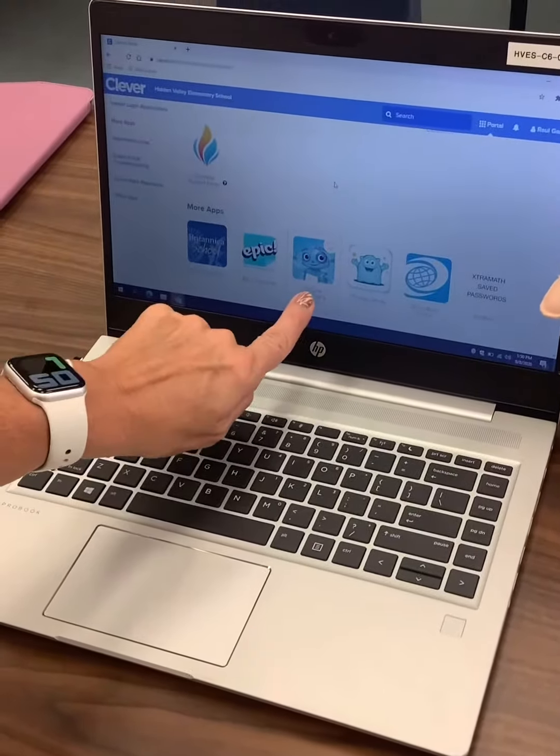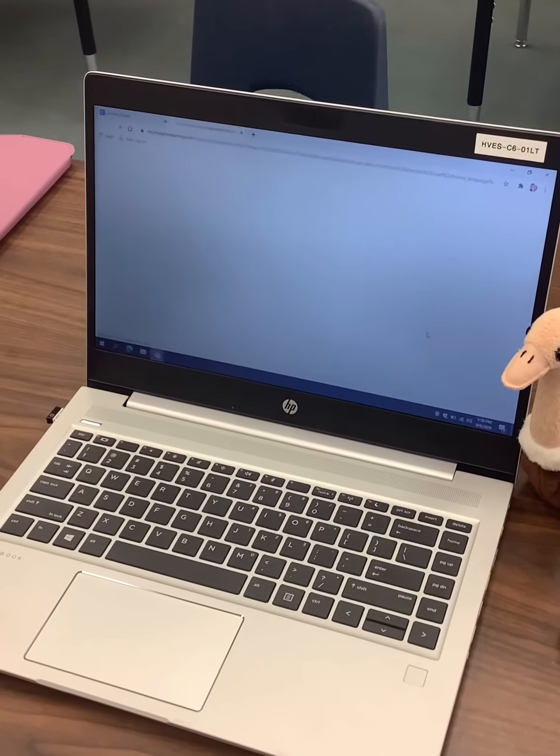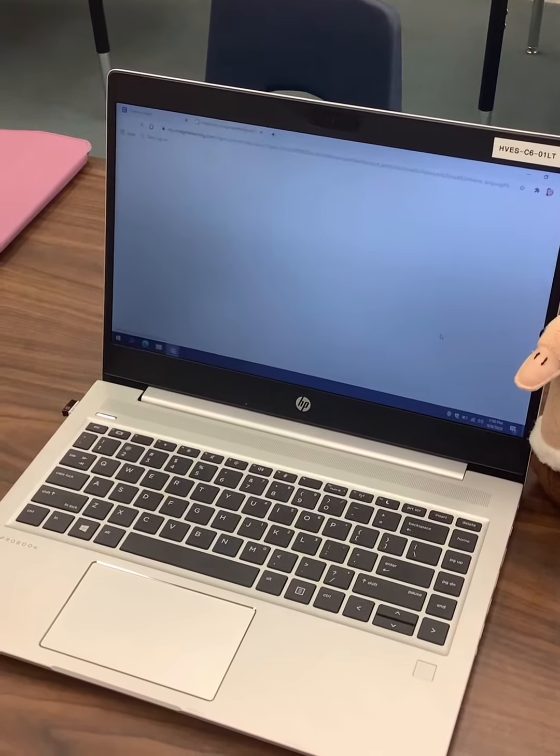Do you see this little robot here? This is Imagine Learning. I'm going to favorite it so it goes up to the top because we're going to be using that a lot. So parents, have them log in and click on Imagine Learning.